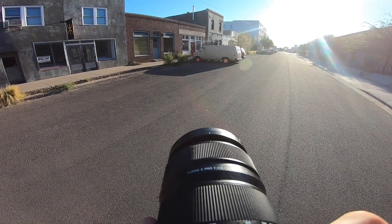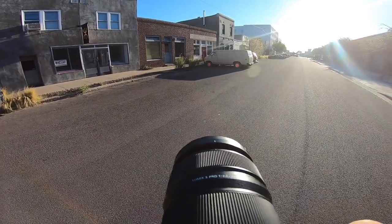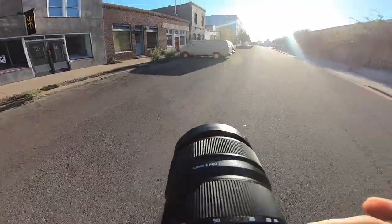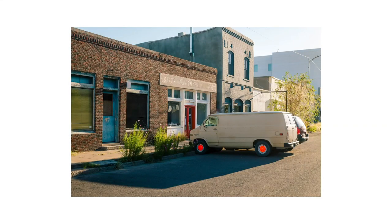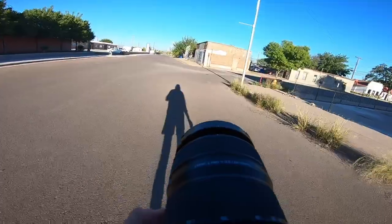Took a quick break to get some food. Now we're back out. The lighting is starting to get better — it's still a little harsh, but harsh enough to where you can take advantage of it, whereas before at midday it wasn't as advantageous for photos.